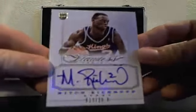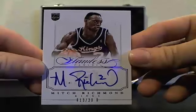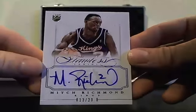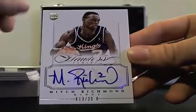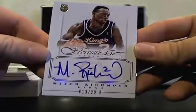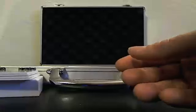Mitch Richmond, 13 of 20. Ian, I'm already basically part through the next box — you're just seeing the LeBron. Mitch Richmond, 13 of 20.